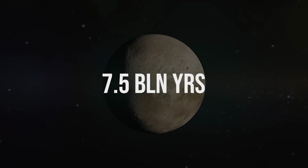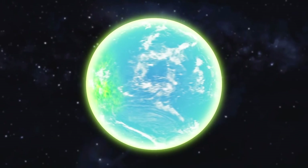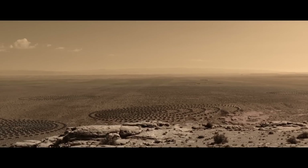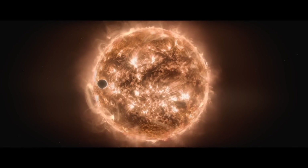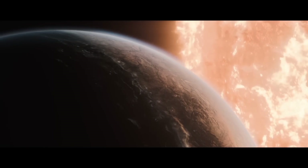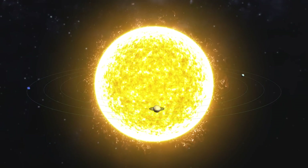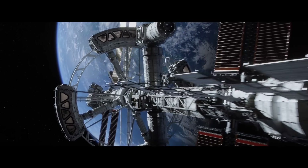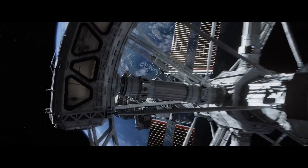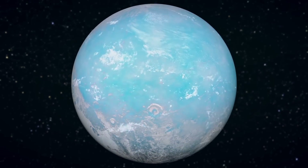In seven and a half billion years, the conditions on Pluto will be just as favorable as they were back when it was formed, and perhaps this dwarf planet will be inhabited not only by animals. When the sun becomes a red giant, Earth will cease to exist — the expanding star will absorb it along with other planets. But humanity will have a chance to survive if we relocate away from the sun to Pluto. What do you think our life will look like there?